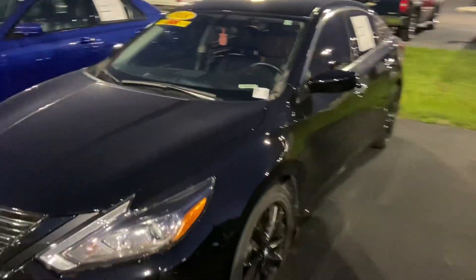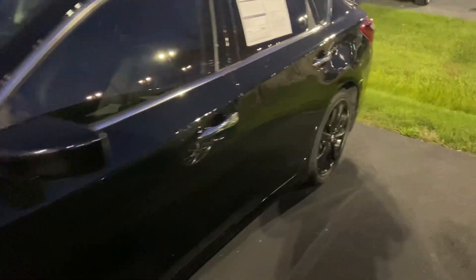This is Steve Angle with Bill Estes Ford. This is the 2018 Nissan Altima.